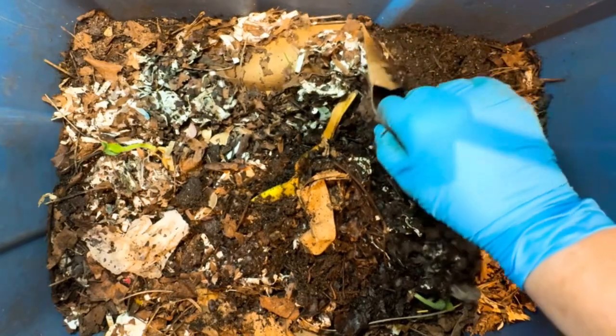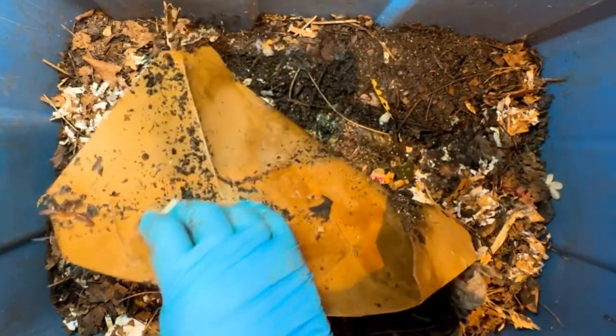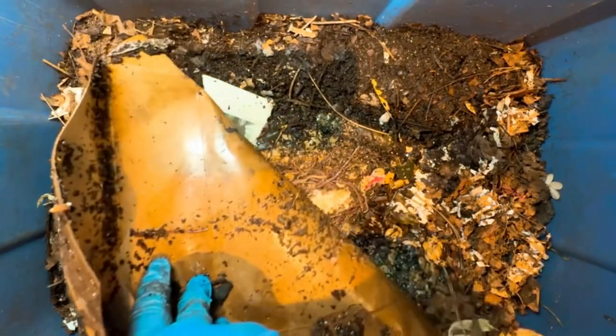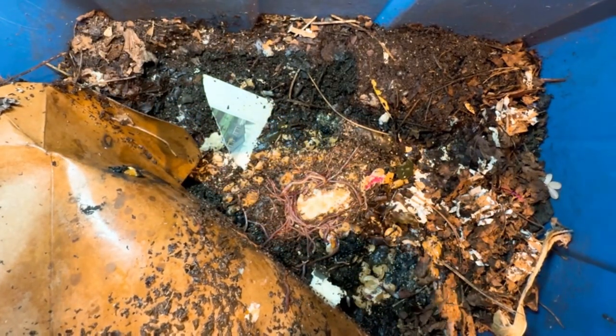I put this fast food container down that has a plastic liner that would hold good moisture. Let's take a look under that — and we see the worms are hiding under there. Worms love moisture.